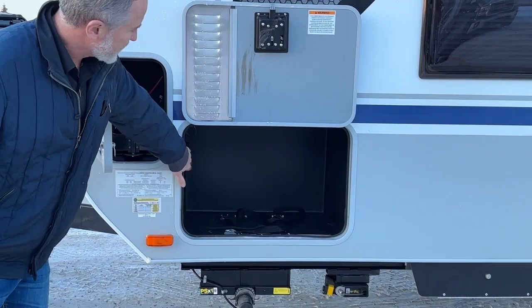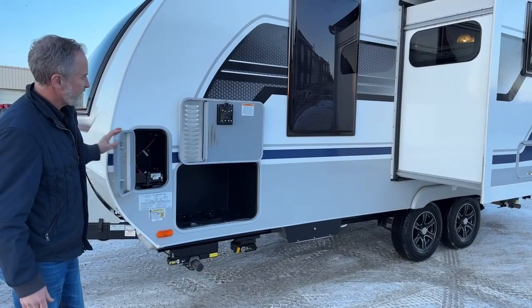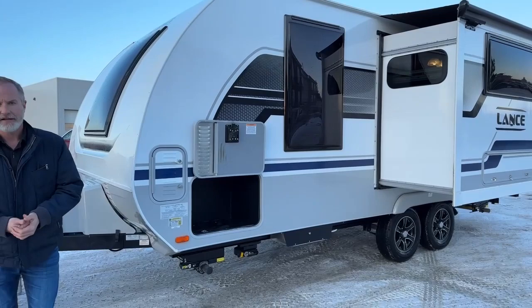This is a sealed compartment here that can be used for a small generator if you have one. And then just on the side here, this is the second battery — again on that easy glide slide, nice and neat and tidy. So that brings us back to the front.